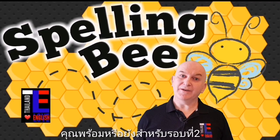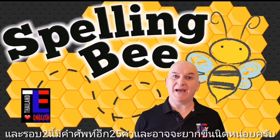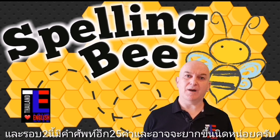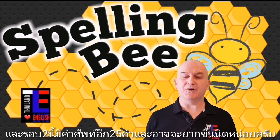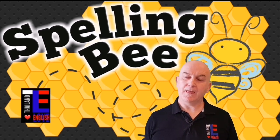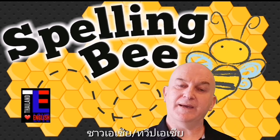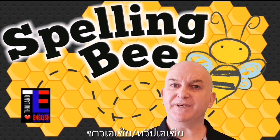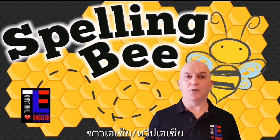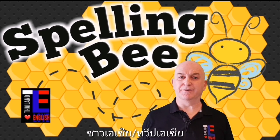Okay everyone, are you ready for round two? Round two has another 25 words — maybe some of them are a little bit more difficult. We'll find out when we start with number one. The word is Asian. Asian is an adjective; it means referring to Asia or its people. For example: all of my students are Asian.